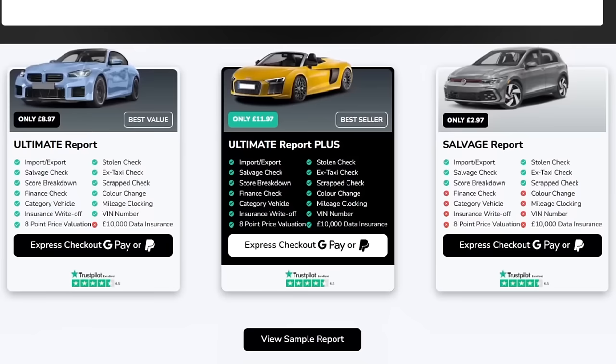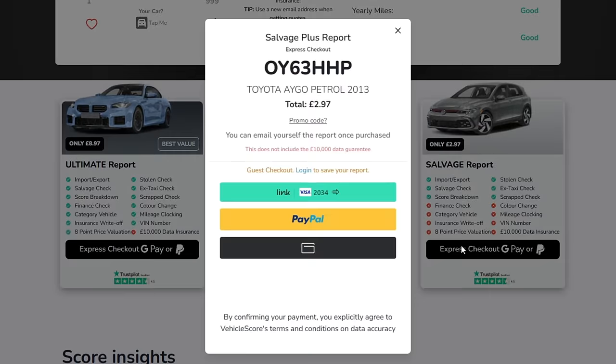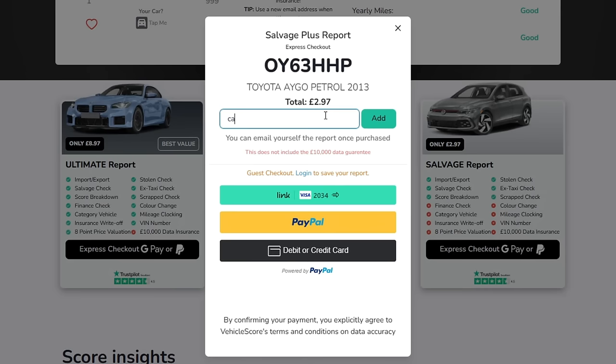Vehicle Score also offer paid checks starting from less than a cup of coffee. These will check if your vehicle has been involved in an accident, written off to category N or S, or is an unrecorded write-off. They check if it's been imported or exported, used as a taxi, or has outstanding finance. All information is backed by a £10,000 data guarantee. Use promo code CARUK20 for 20% off any paid check.